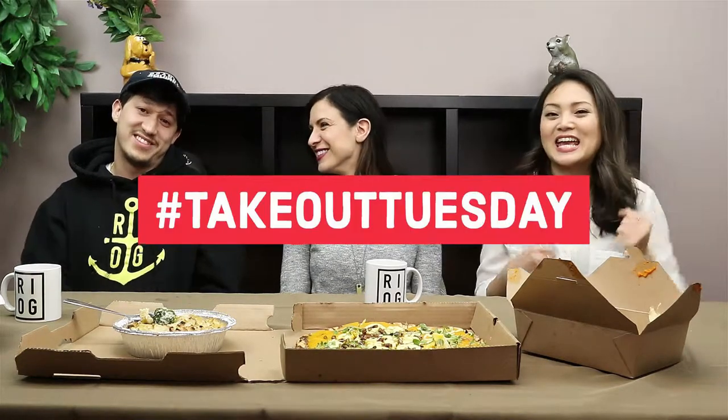Hey, what's up everyone? It's Mimi. I'm Phil. And we're Rhode Island Original. Welcome back to Takeout Tuesday. Today we have a special guest. Our special guest tonight is Ava Gaudet. Everybody, please welcome Ava Gaudet.